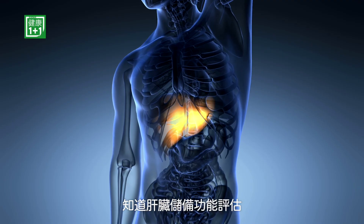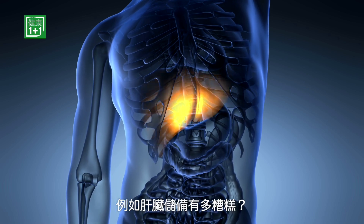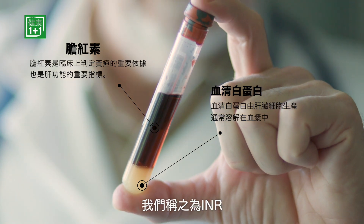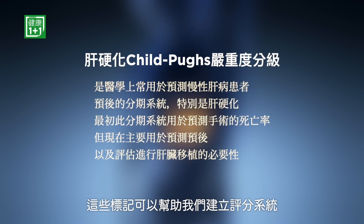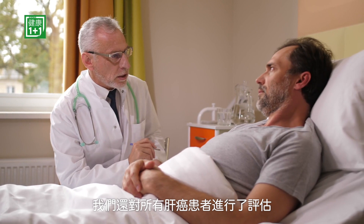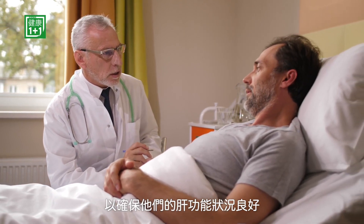There are also biomarkers in liver cancer patients that help us characterize the liver reserve — how impaired the hepatic reserve is. We are always treating two diseases: the cancer itself, hepatocellular carcinoma, and the underlying liver disease, chronic liver disease leading to cirrhosis and scarring. We measure certain blood biomarkers — bilirubin level, albumin level, and INR — which establish a scoring system called the Child-Pugh classification. We measure this in all liver cancer patients to ensure their liver function is adequate, because if it is not, it is very risky to pursue aggressive therapies.